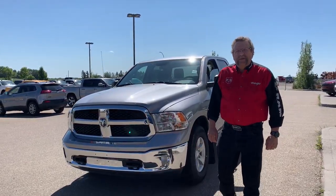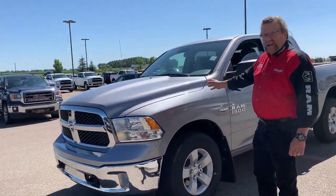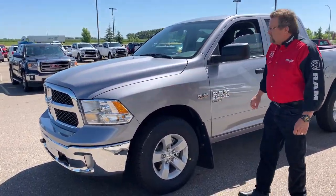Hey everybody, Stephen Fernand here from Mountain Views Dodge. What do I have here? A 2020 1500 Classic SXT Treatment Bus Group.